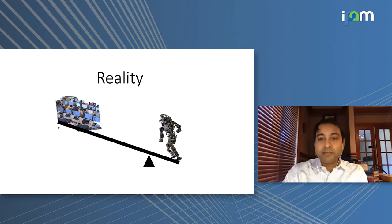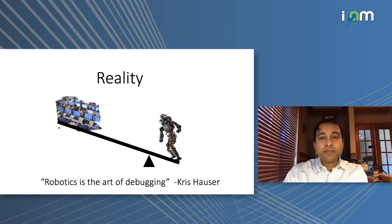You may have heard the saying that you need six years to get a PhD in robotics because you can only get one minute of usable footage per year. My colleague at Illinois, Chris Hauser, sums it up as such: robotics is really the art of debugging. In fact, programming anything is 80% debugging — this is well known — and robotics is no different.